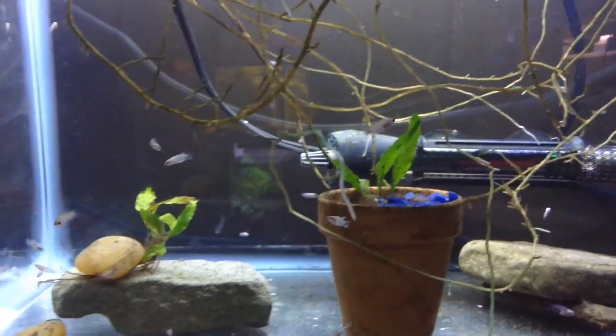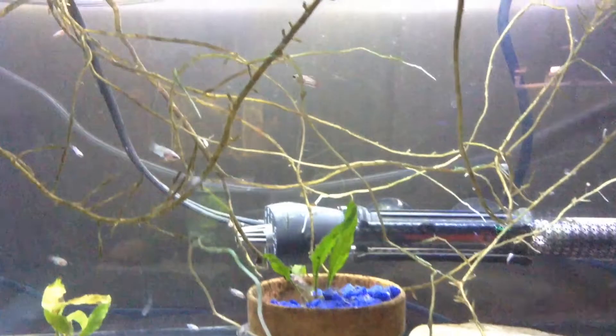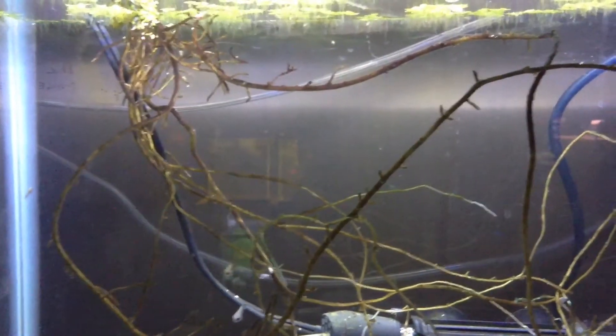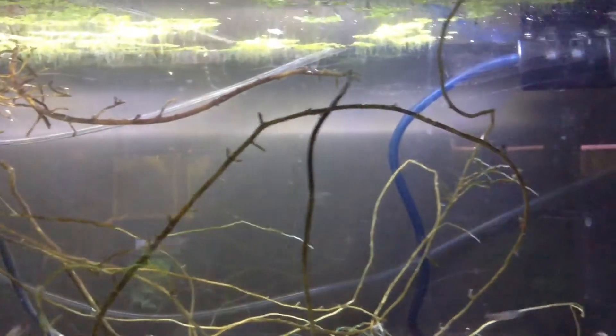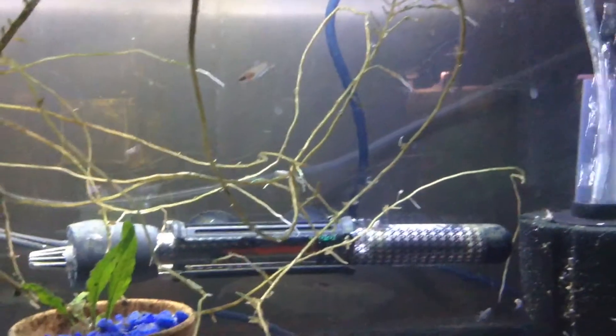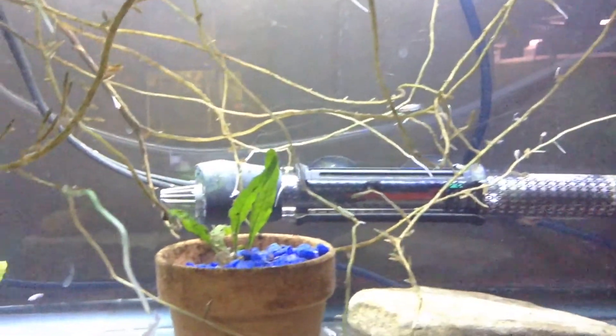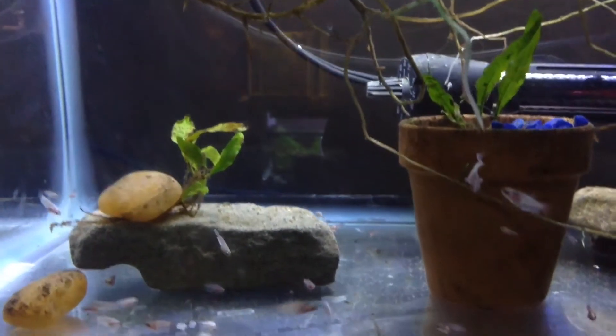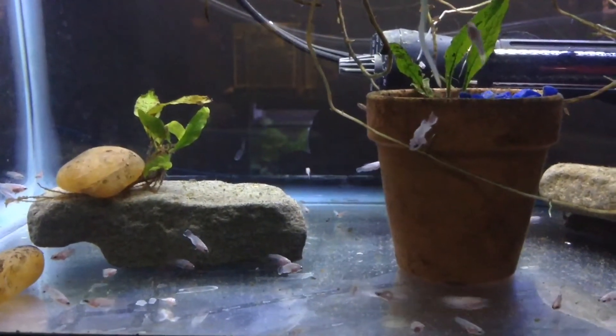We have got java fern in this tank — I've moved the other one over. I might take it back and use it for the next breeding project. There's a massive pothos plant growing out the top, which is what you're staring at right now, duckweed on the top, and of course my new bubble filter which is still cycling, but that's all right — it's got to start somewhere.